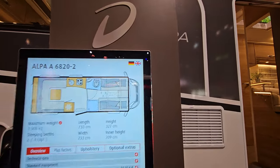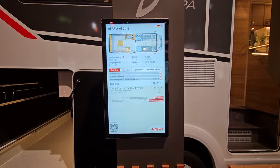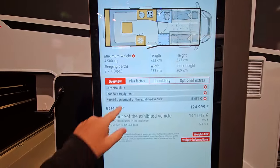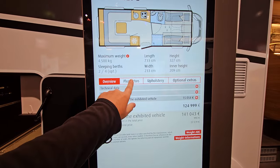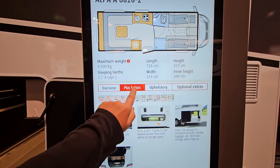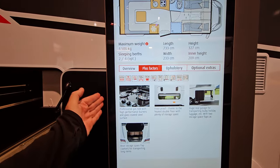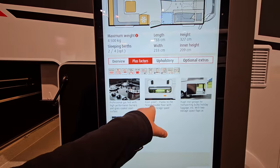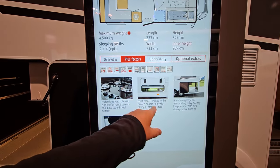The display is interactive — still showing prices in euros though. Looking at the overview, plus factors: professional gas hob with high-performance burners and glass-coated steel surface; frost-proof thanks to a heated double floor with plenty of storage.